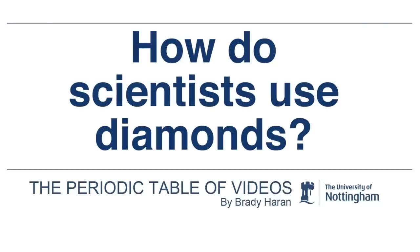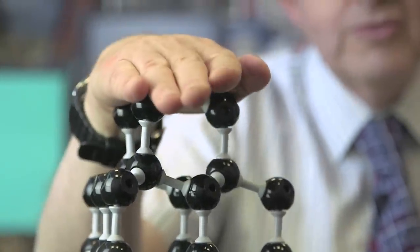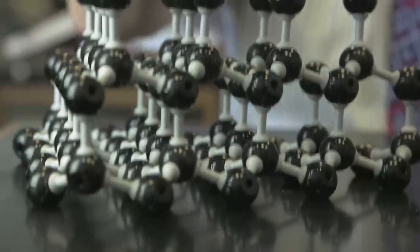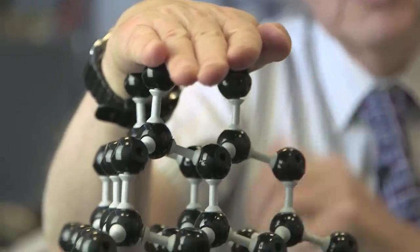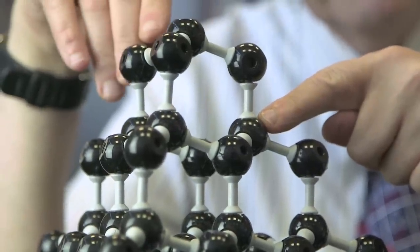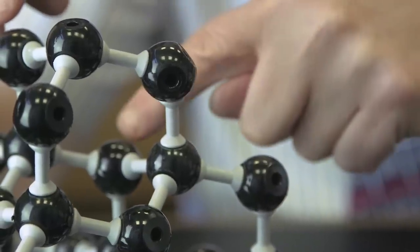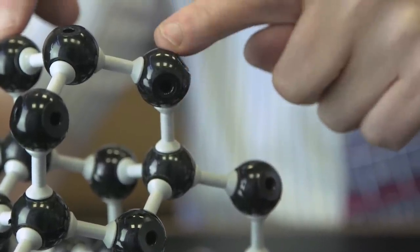Chemists think about diamond in a completely different way. They're interested in diamond because of its structure. Here I've got a model of diamond — it's very strong. I can push hard on it and it will not distort at all. If you look at this atom here, it is bonded to four other atoms — one here, one there, one here, and one here. Each atom is bonded to four others, so you get a very strong structure.